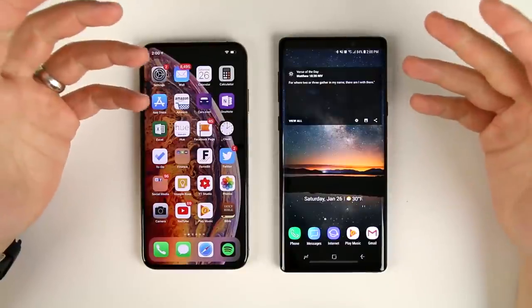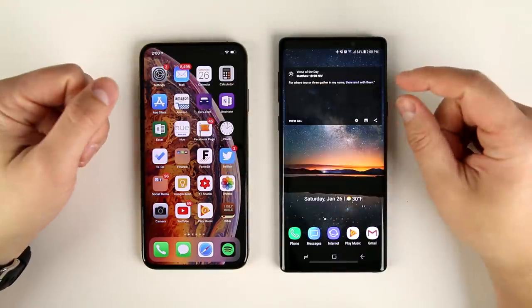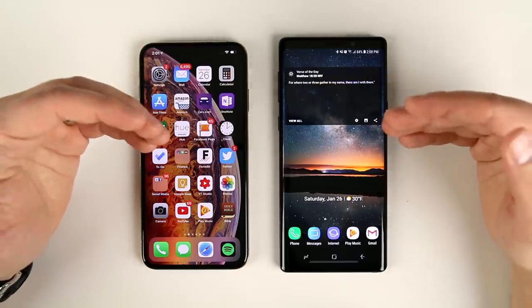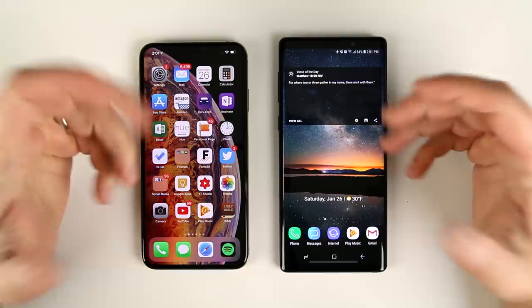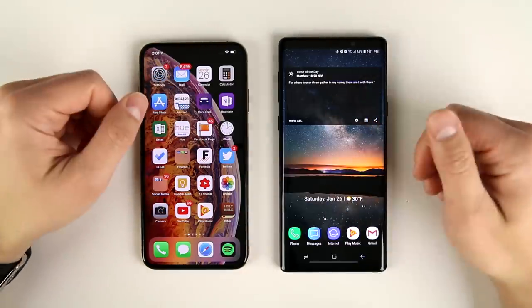The first reason is something that I didn't actually expect when I moved over to the iPhone XS Max from the Note 9 in the first place, and that's the S Pen. I didn't realize how much I used the S Pen on the Note 9 before switching. There are a few things that I do on an everyday basis with the S Pen that you just can't do on an iPhone.